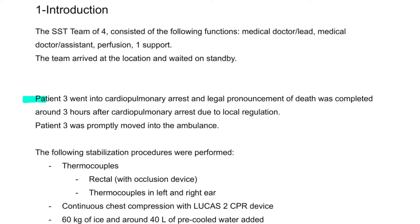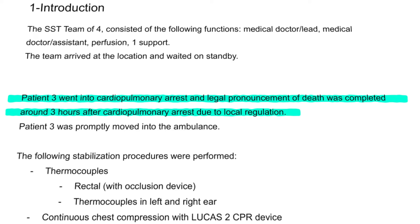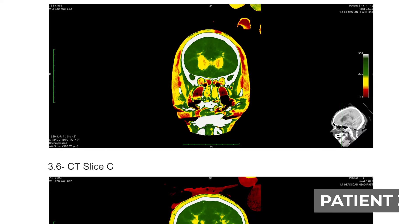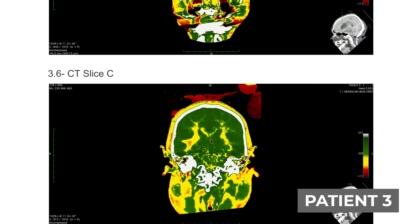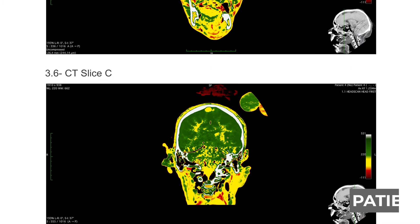In the other two cases, both of them went from a CT scan perspective very, very well. There was still a bit of delay after circulatory rest for logistical reasons — in both cases, in the ballpark of three hours. You can see all the cool-down curves, what kind of medications were given, and so on — all of that, of course, after the patient has been legally pronounced and handed over to us. And then in the end, you see two CT scans that by and large look relatively similar, where you see the whole brain in green, meaning the whole brain has gotten high enough concentrations of cryoprotective agents to avoid ice crystal formation after cool down.